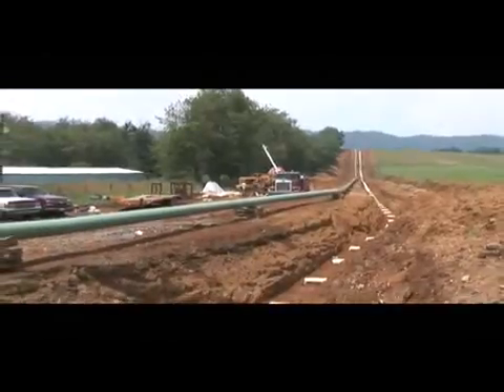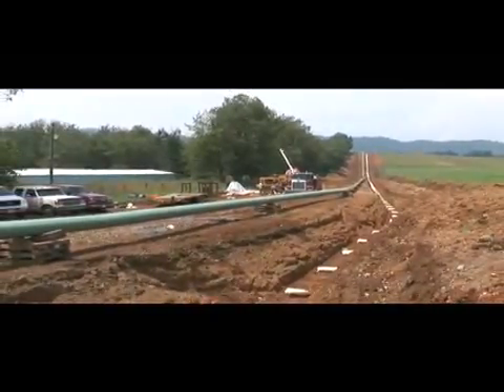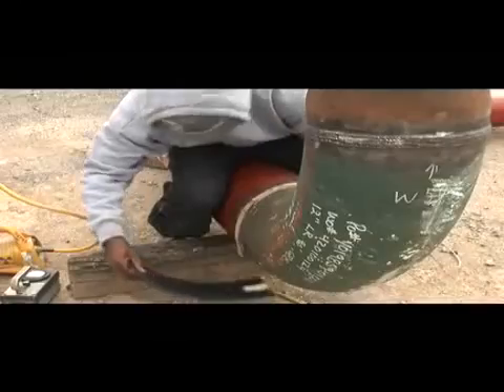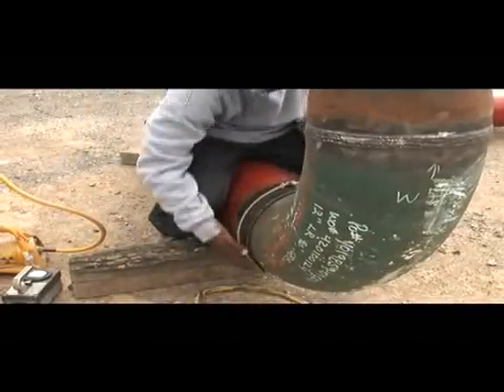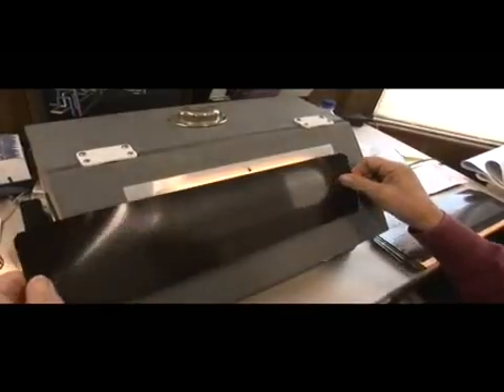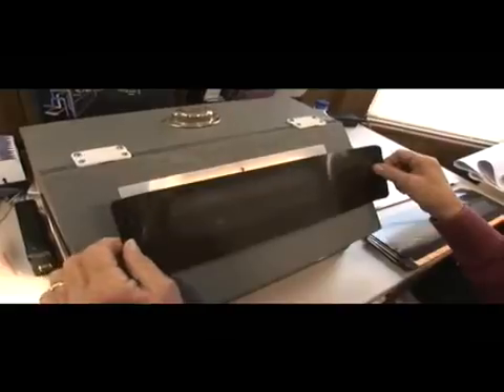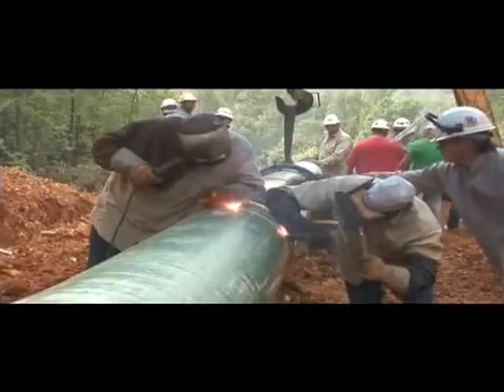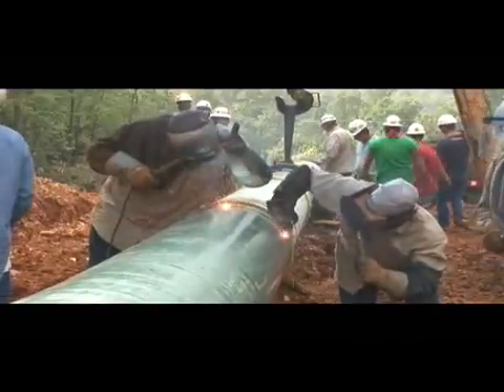The welding is highly controlled and performed by welders using proven international standards. Each weld made on the pipeline is visually inspected and the welding process is verified with either radiographic or ultrasonic technologies. Welds that do not pass stringent requirements are repaired or replaced.